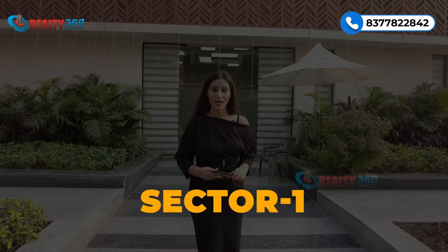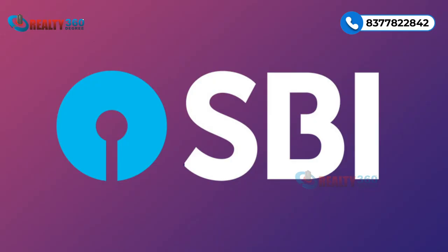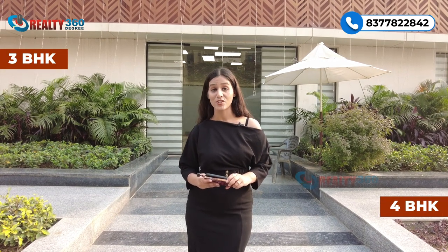Hello everyone, welcome back to our channel Reality 360 Degree. This is your property advisor Jolly Yadav, and in today's video I am taking all of you to Section 1 Noida Extension to visit one property. This is an SBI-approved luxury segment property where you get 3 and 4 BHK apartments.